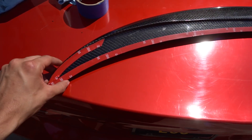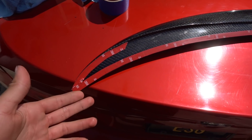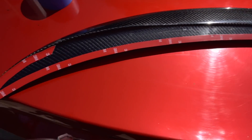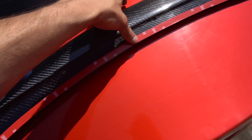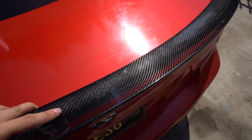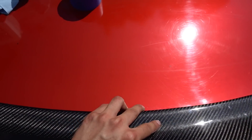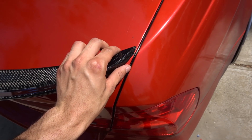I can't really record that much in the sun because my camera starts to overheat, but I got the 3M double-sided tape on. I'm not gonna peel it off just yet — I'm gonna use some masking tape to line up the spoiler first, and then take off the backing of the tape and lay it down. I want to line it up first just to make sure it's perfect on each side.